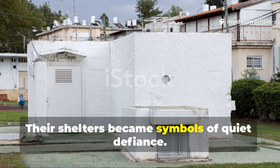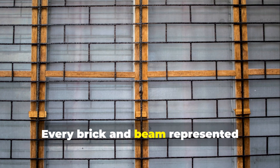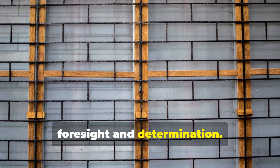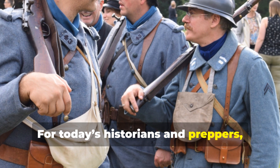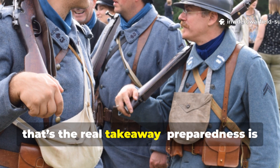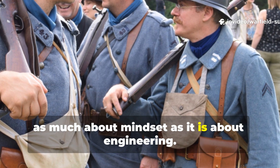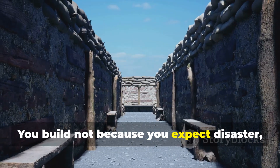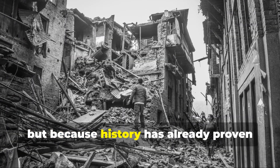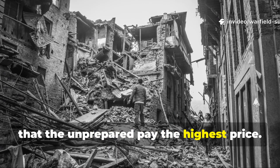Their shelters became symbols of quiet defiance. Every brick and beam represented foresight and determination. For today's historians and preppers, that's the real takeaway: preparedness is as much about mindset as it is about engineering. You build not because you expect disaster, but because history has already proven that the unprepared pay the highest price.